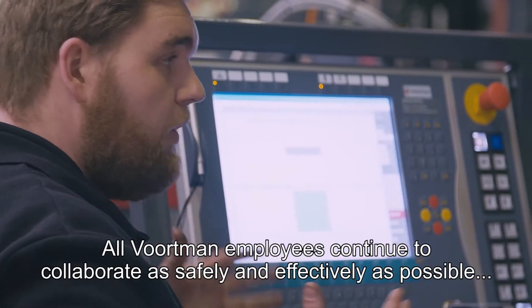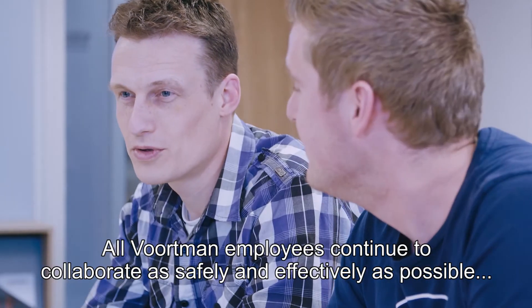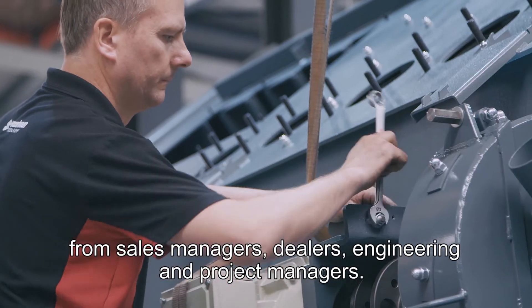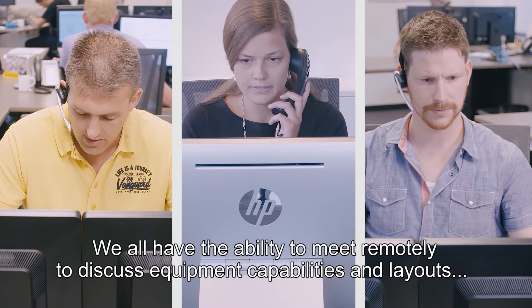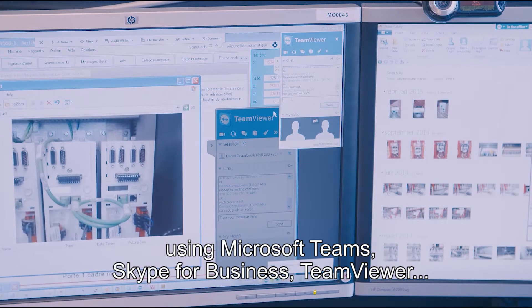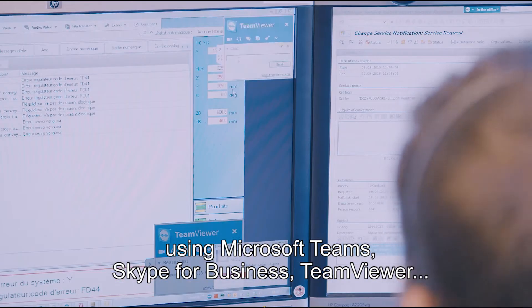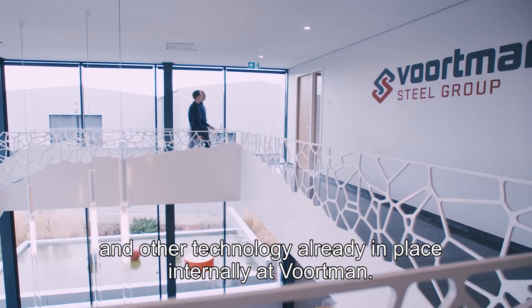All Vortman employees continue to collaborate as safely and effectively as possible, from sales managers, dealers, engineering and project managers. We all have the ability to meet remotely to discuss equipment capabilities and layouts using Microsoft Teams, Skype for Business, TeamViewer and other technology already in place internally at Vortman.